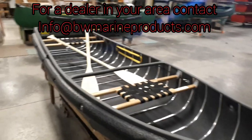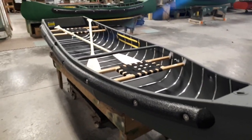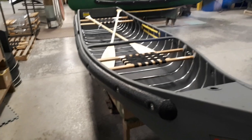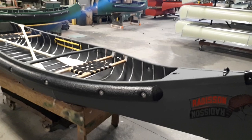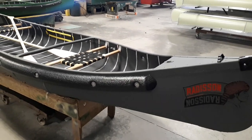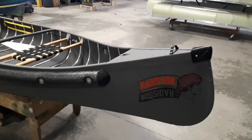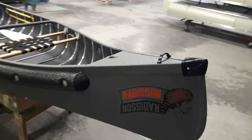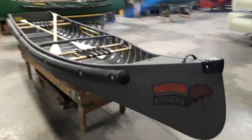Let's give you some specs on this baby. The length is 11 foot 8, the width is 38 inches, the center depth is 13 inches, and it weighs in at 46 pounds. The carrying capacity in the Sports Pal model is 550 pounds; in the Radisson model it is 450 pounds. It's rated for a two-horsepower motor.